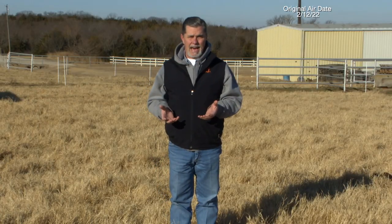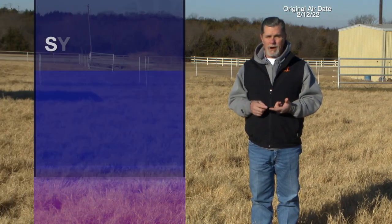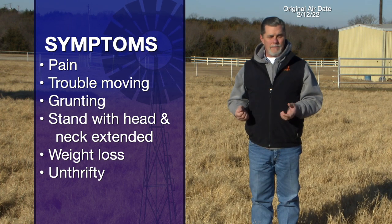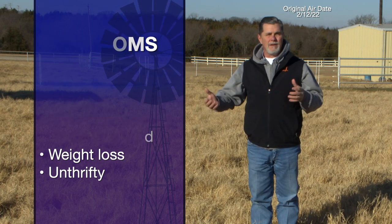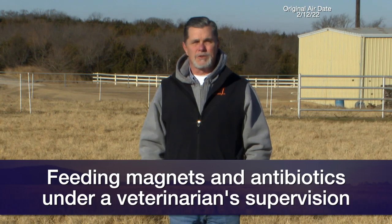Hardware disease in cattle can be challenging to diagnose. There's a variety of symptoms. Cattle with hardware disease are going to appear to be in pain. They're not going to want to move around, and sometimes when we get them to move, we'll actually hear audible grunting. They may stand with their head and neck extended out in front of them, or we may just see a gradual weight loss and they start to get a little unthrifty. If you're uncertain whether you're dealing with hardware disease, it's best to consult your veterinarian. Effective treatment is possible by feeding magnets and antibiotics, but you need to do that with the veterinarian's supervision.